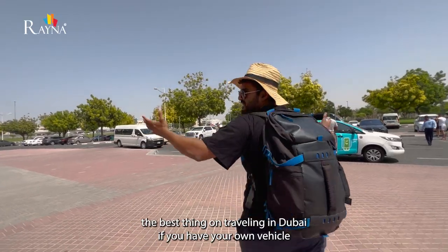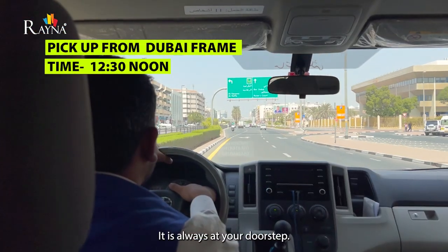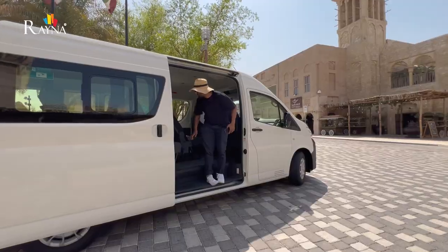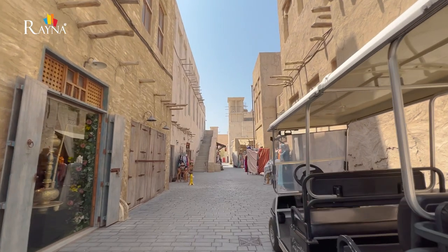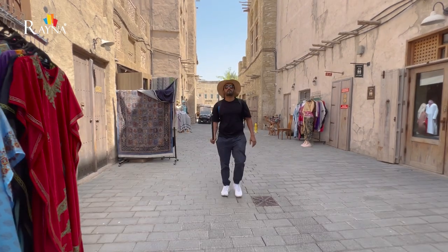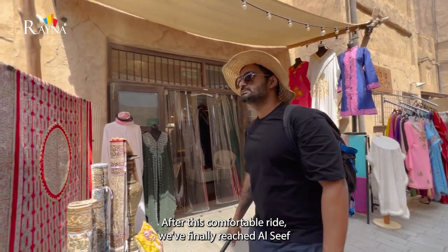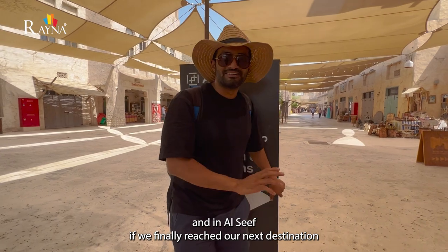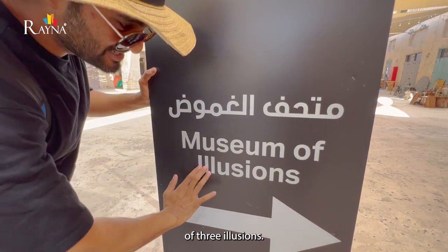The best thing about travelling in Dubai is having your own rented vehicle — it's always at your doorstep. After a comfortable ride, we've finally reached Al Seef, and our next destination is the Museum of Three Civilizations.